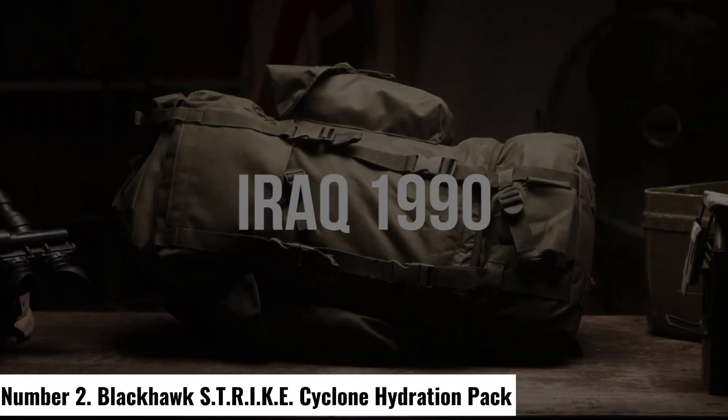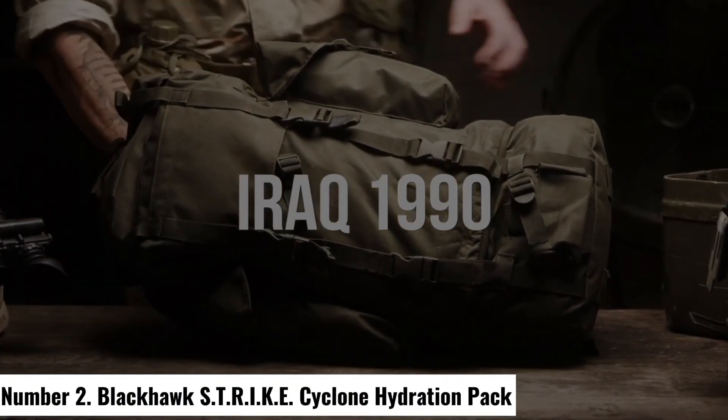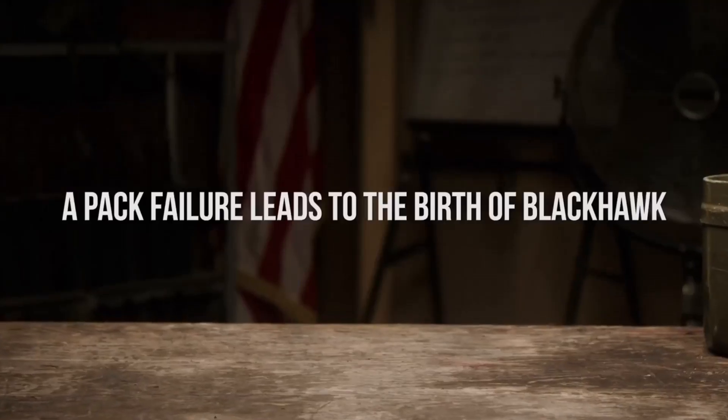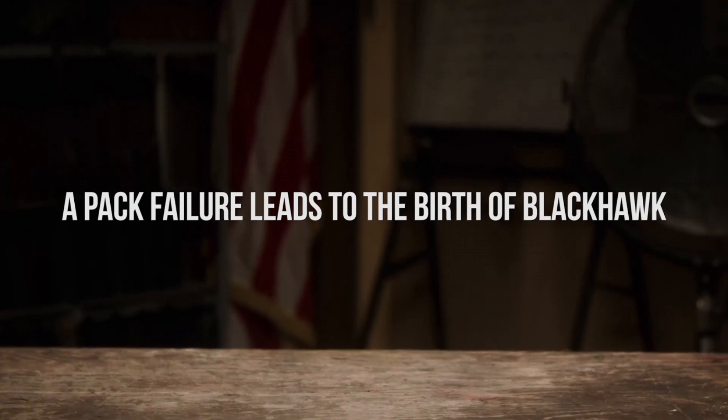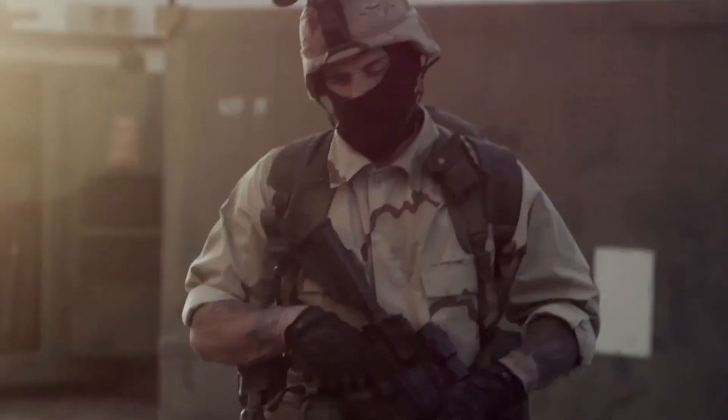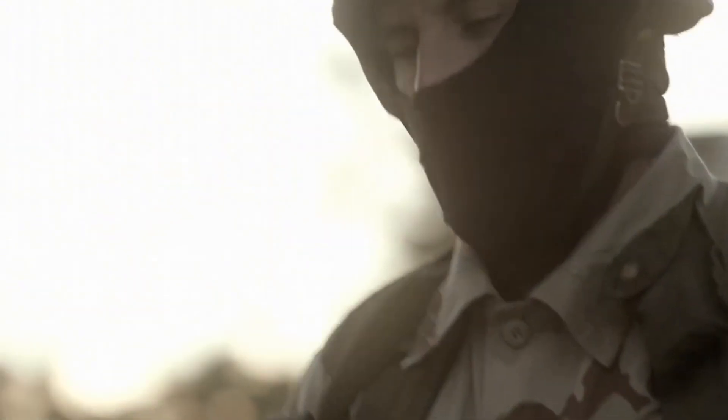Number 2: Blackhawk STRIKE Cyclone Hydration Pack. The Blackhawk STRIKE Cyclone Hydration Pack is the ultimate companion for outdoor enthusiasts and tactical operators, combining rugged durability with versatile functionality. This hydration pack is engineered for optimal performance in any environment, featuring a 100-ounce (3-liter) hydration reservoir with Microban antimicrobial technology, ensuring clean and safe water on the go. Designed with the user in mind, the pack offers ample storage space with multiple compartments.